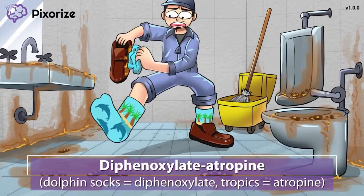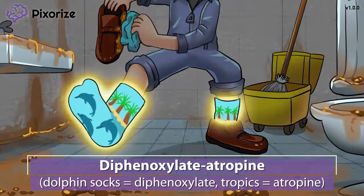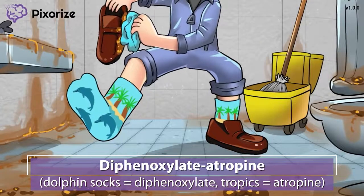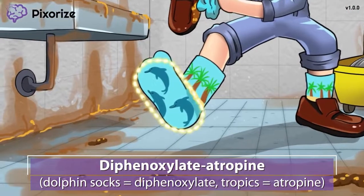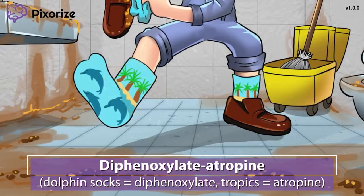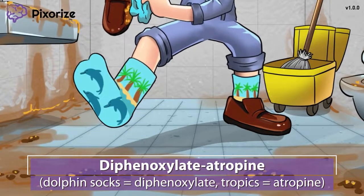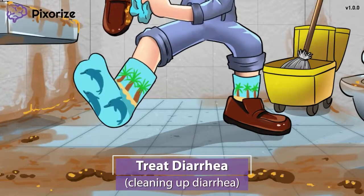In order to really clean my loafer, I had to take it all the way off my foot. Now the trick is going to be to try to keep my sock clean, especially because they are my favorite tropical dolphin socks. These tropical dolphin socks are our symbol for the combination drug diphenoxylate atropine. Dolphin socks for diphenoxylate, and the tropics are our recurring symbol for atropine. The combination of diphenoxylate and atropine, also called Lomotil, can be used to treat diarrhea.